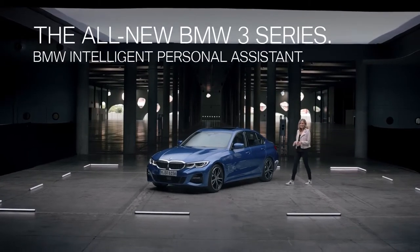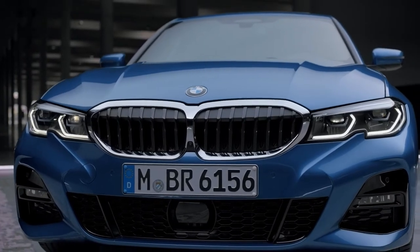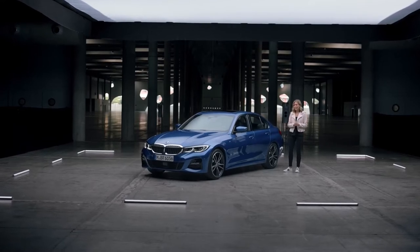The all-new BMW 3 Series is the first one to feature the new BMW Intelligent Personal Assistant. So let's find out just how intelligent it really is.